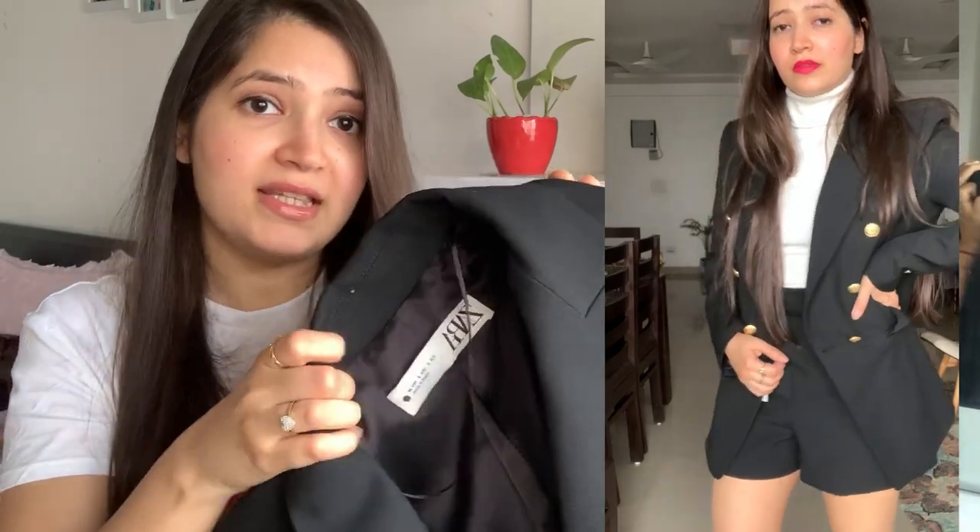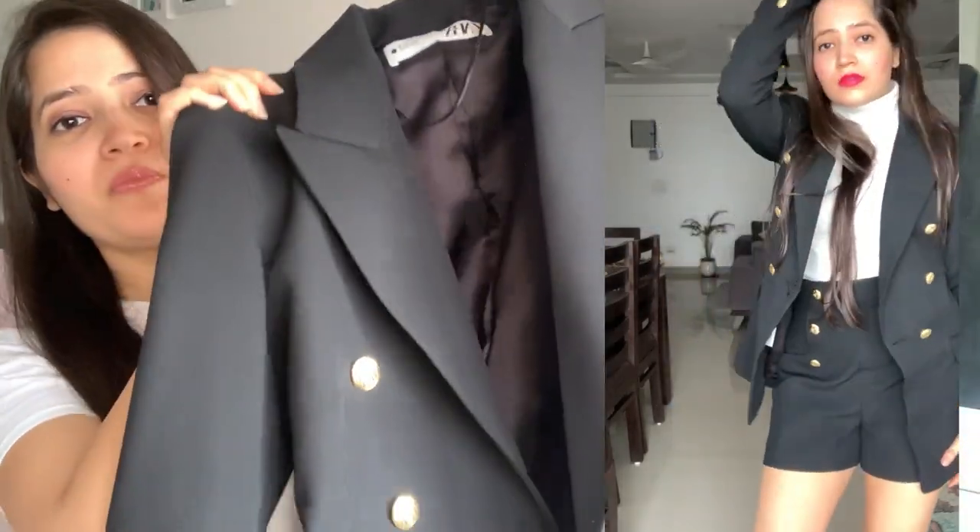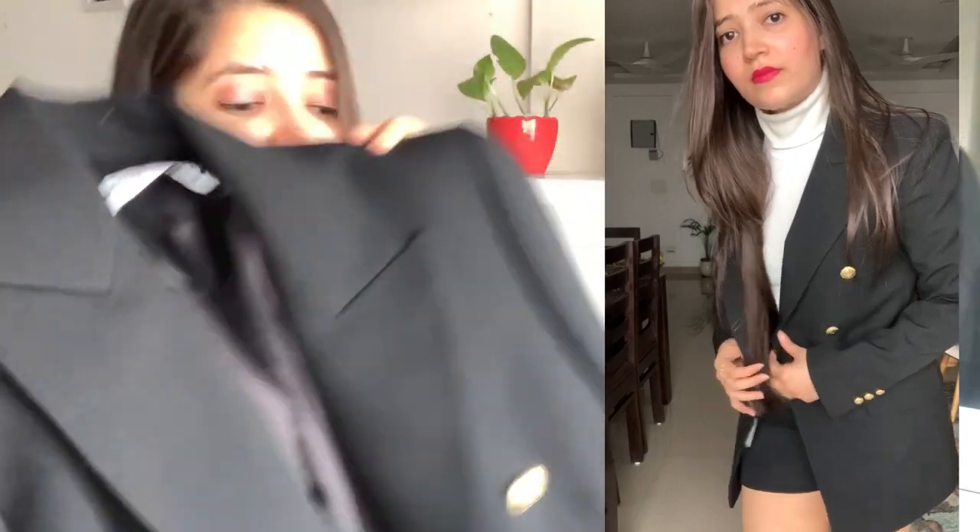I got this in size small for myself, as you can see. The MRP of this blazer is approximately ₹7,000–₹8,000, so it is quite a pricey item, but it is totally worth it. Check out my Instagram account to see pictures of the outfit.